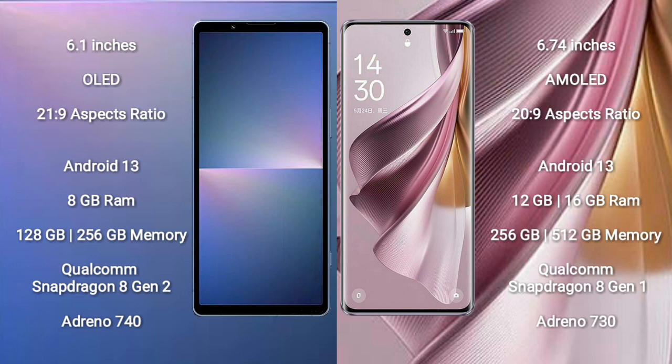OPPO Reno 10 Pro Plus comes with 12GB or 16GB RAM and 256GB or 512GB internal storage, a Qualcomm Snapdragon 8 Gen 1 processor, and GPU Adreno 730.